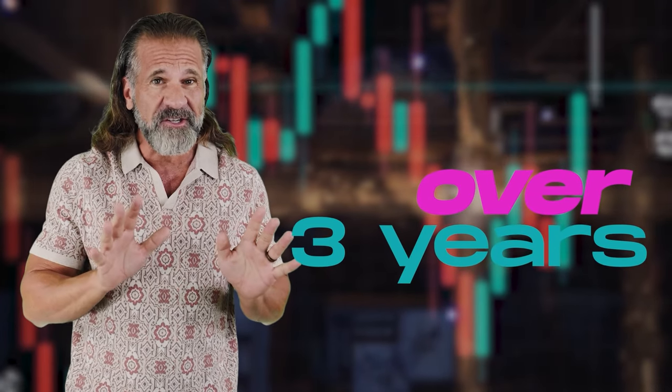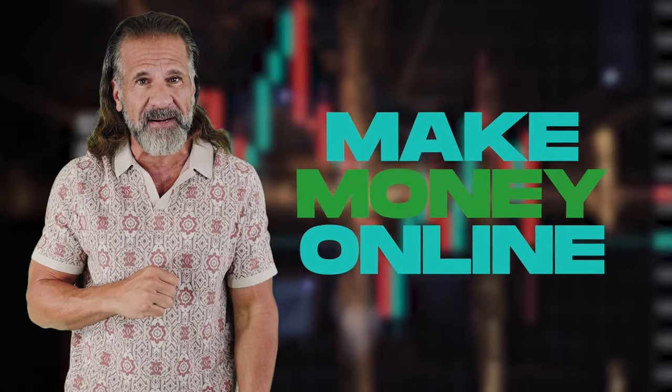Hello dear friends, and welcome back to my YouTube channel. For over 3 years, I've been sharing information about cryptocurrency, including various ways to make money online.